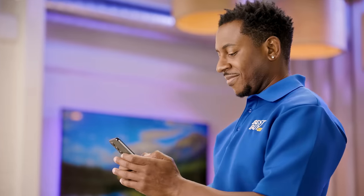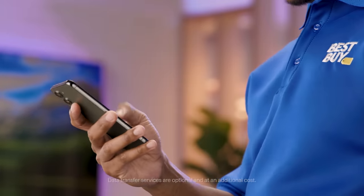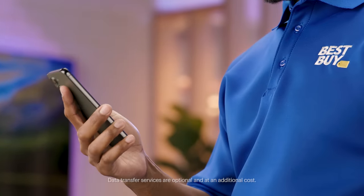Next up is the notion that switching is a long, drawn-out process. With Verizon's streamlined two-step process, you'll be up and running in no time. And let's not forget the big one — the fear of losing all your data: contacts, photos, you name it. But don't worry, Best Buy offers data transfer services to ensure all your digital treasures make the journey with you.